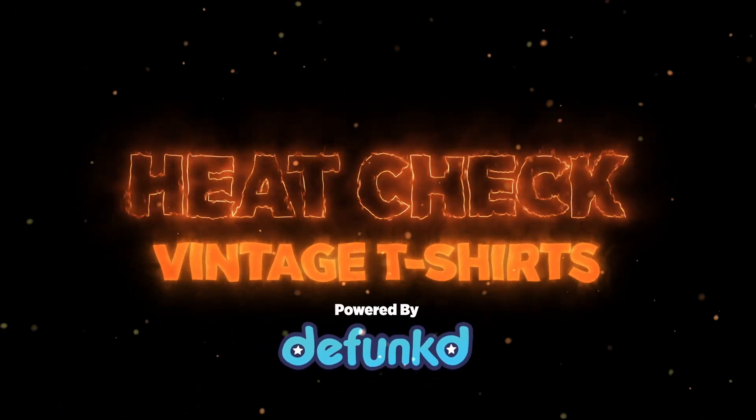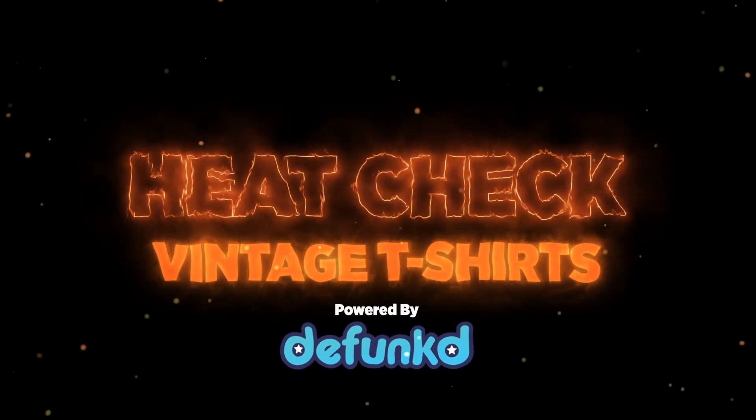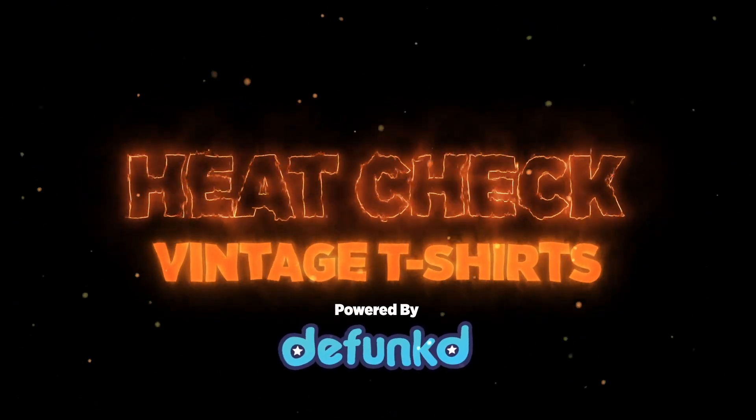Welcome to Heat Check, powered by Defunct.com. These are the highest selling vintage t-shirts on eBay over the last two weeks. Let's see who made the list.